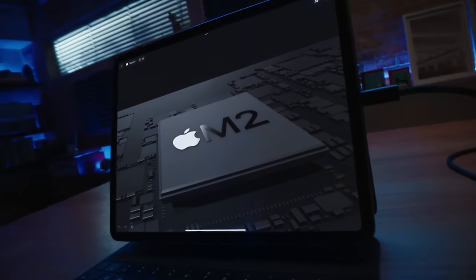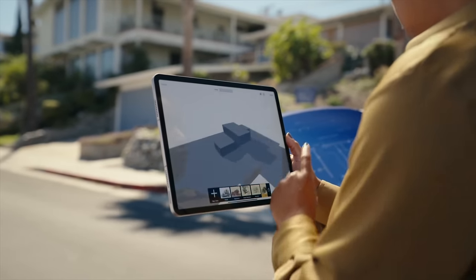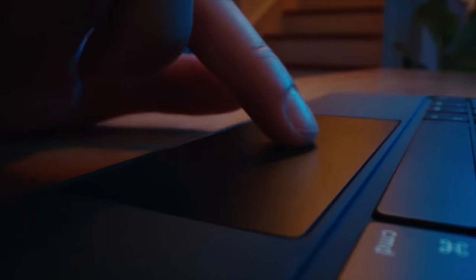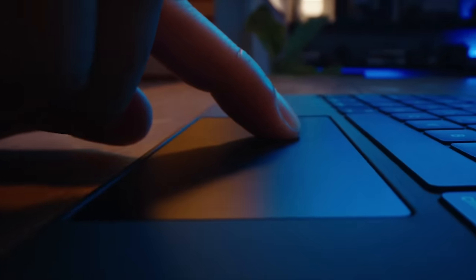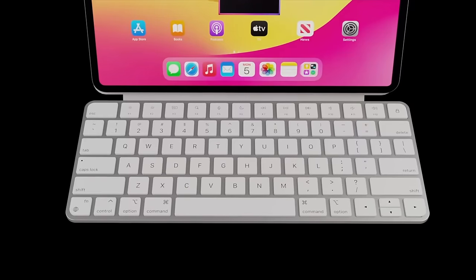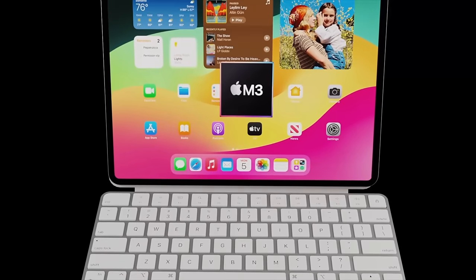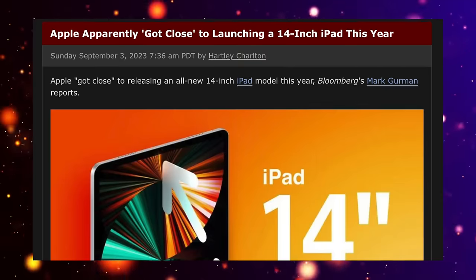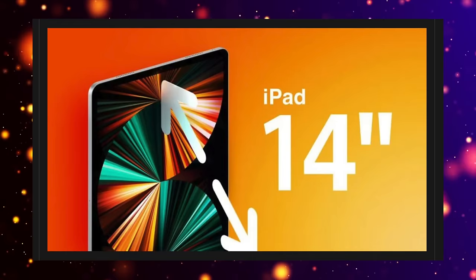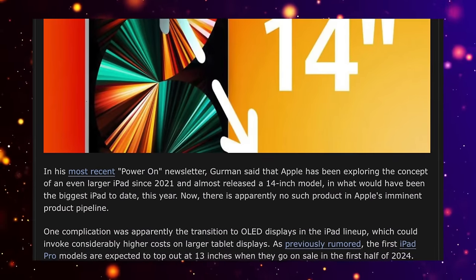The M2 iPad Pro is the most powerful tablet on the market and is a great alternative to the MacBook Pro 13-inch, giving you the ability to use it as a laptop alternative with a Magic Keyboard or as a creator's device with the Apple Pencil. But we're here to talk about the brand new iPad Ultra. We were actually told we might be getting this larger iPad in 2023, but it never came to be, according to Mark Gurman. This means the larger iPad is still on its way, possibly in 2024.